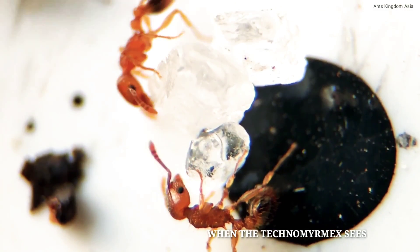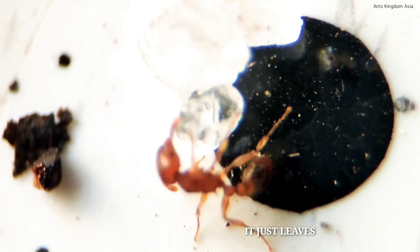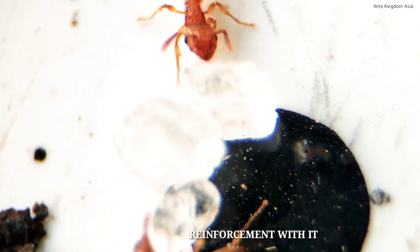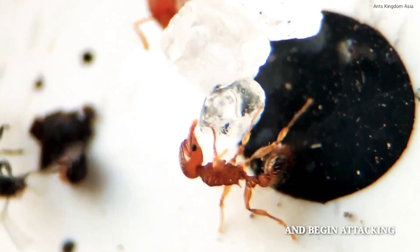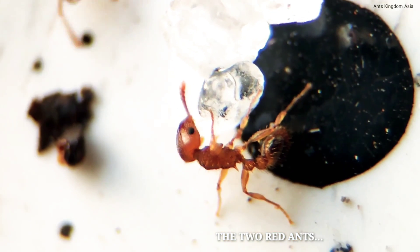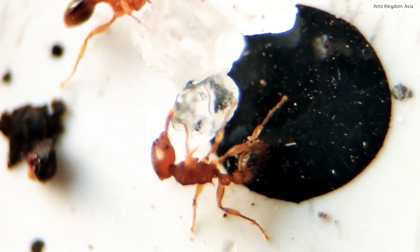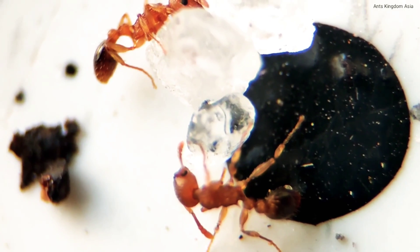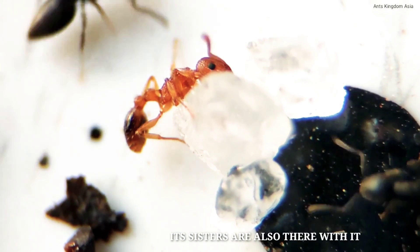When the Technomimic sees two more red ants, it leaves, perhaps to bring reinforcement. Soon it is back and begins attacking the two red ants — but this time it is not alone; its sisters are also there with it.